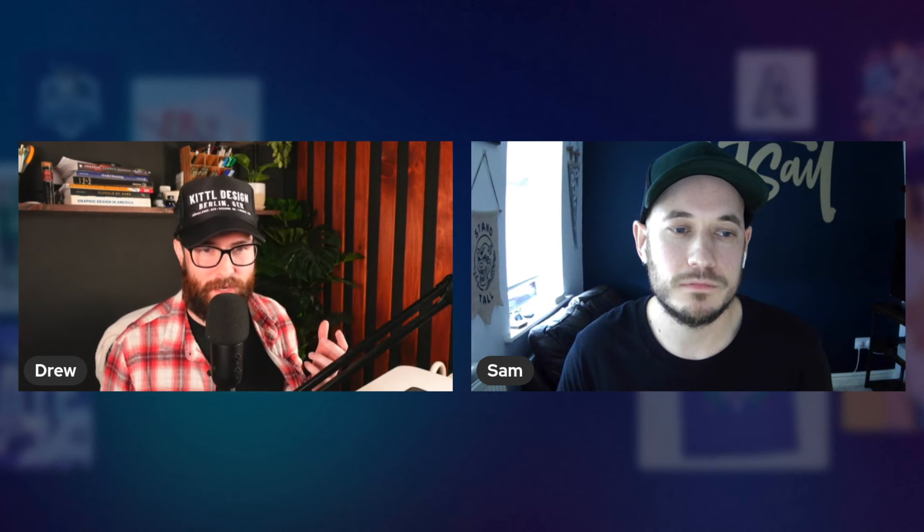I did Twitch stream my font design once, but I don't think that was the right medium — about three people joined. YouTube would probably be better, as it's more of a learning platform. I do share tips and help on YouTube around actually using fonts — how to install them, inspiration and stuff like that — to help customers who buy the font. But it's not so much about making fonts.